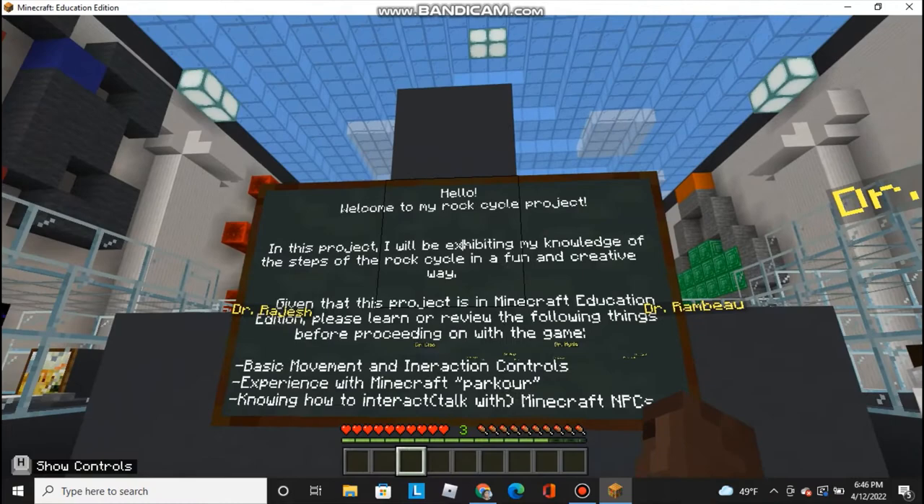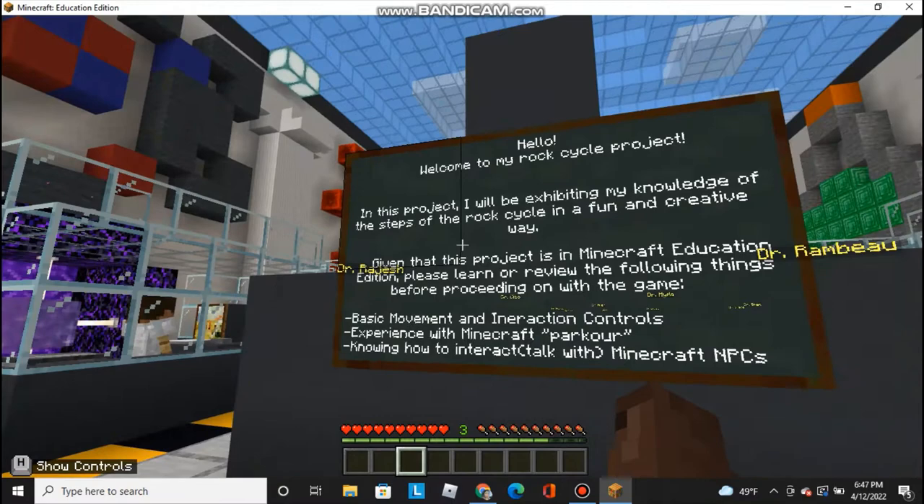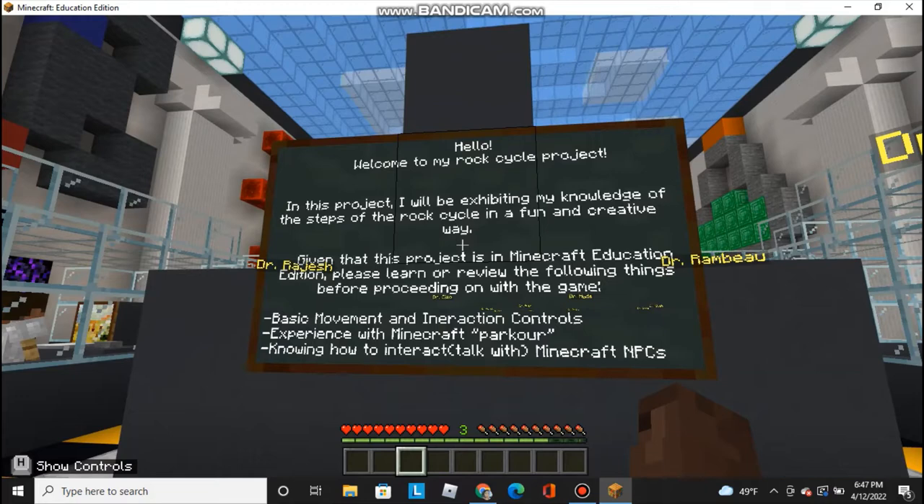Hello, welcome to my Rock Cycle project. In this project, I will be exhibiting my knowledge of the steps of the Rock Cycle in a fun and creative way. Given that this project is in Minecraft Education Edition, please learn or review the following things before proceeding with the game.